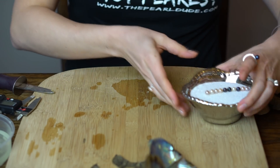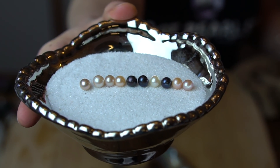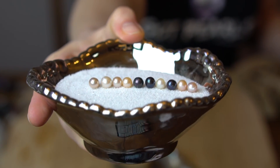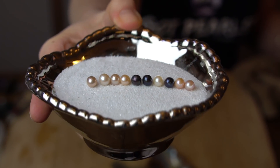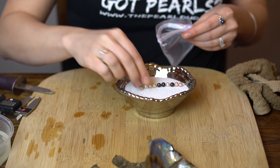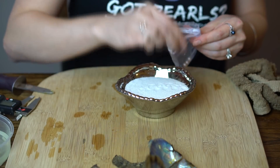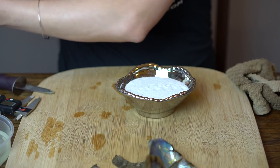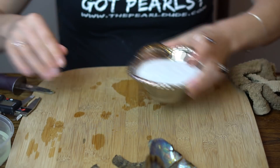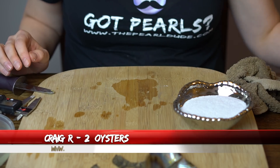Beautiful, congratulations — beautiful colors. Next order is order number 1955. These are for Craig, and we're going to open two.